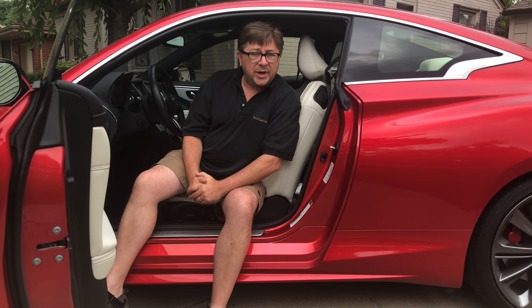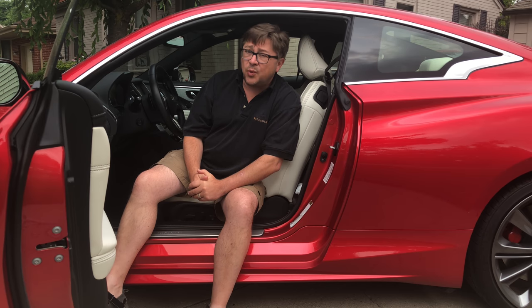Today here on RoboStrip.net and 10-Minute Test Drive, we have a go in our first Infiniti. This is the 2018 Q60S Red Sport.